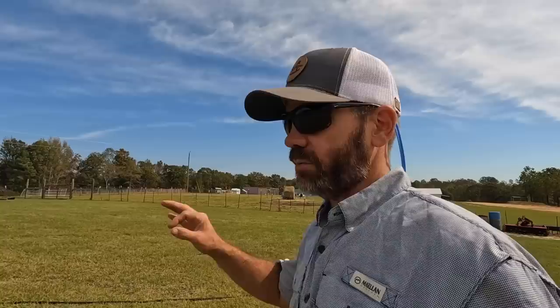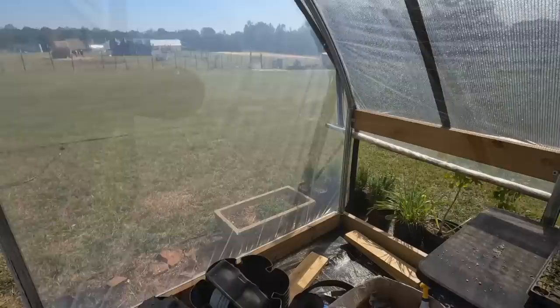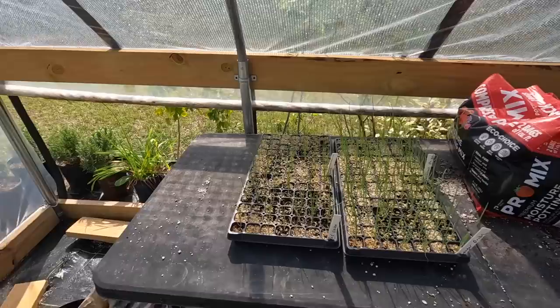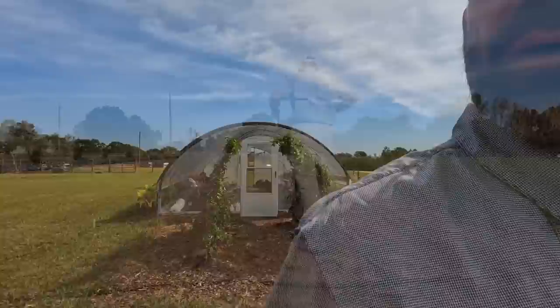After all the animals have been taken care of — and as you can see we take really great care of them; everything is clean, everybody's healthy — the next thing is the garden area and the greenhouse. Our seed starts are here. The onions and garlic are going in this week, along with the leeks. I've got more plants and cuttings to water. I also like to stay proactive with my weeds, so I'm going to run my horse plow through my garden rows to keep those weeds at bay.